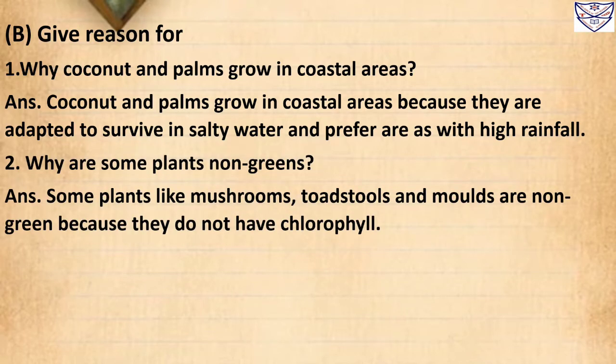Question 2: Why are some plants non-green? Answer: Some plants like mushrooms, toadstools and moles are non-green because they do not have chlorophyll.